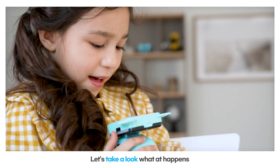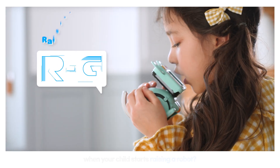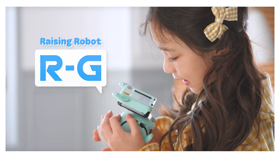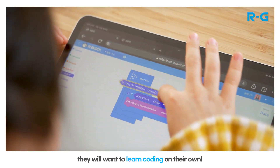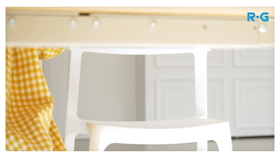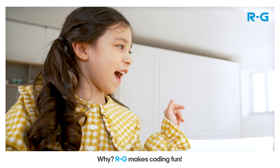Let's take a look at what happens when your child starts raising a robot. When your child meets RG, they will want to learn coding on their own. Why? RG makes coding fun!